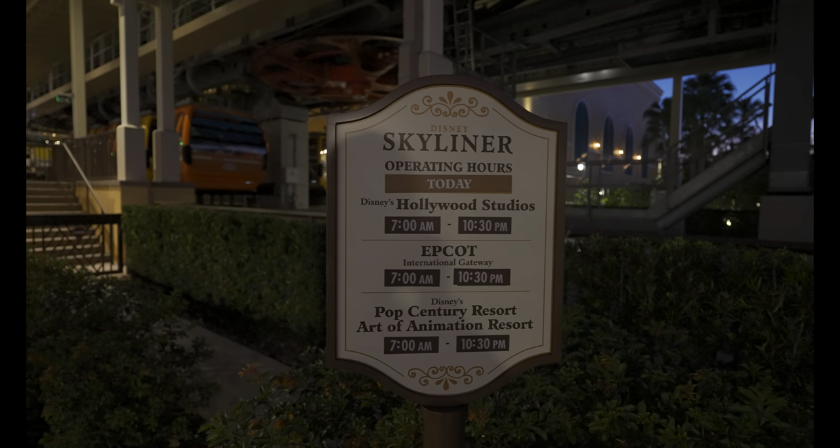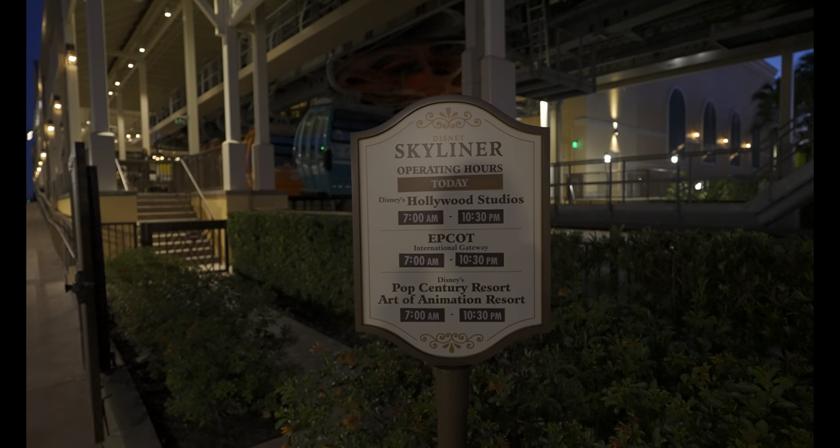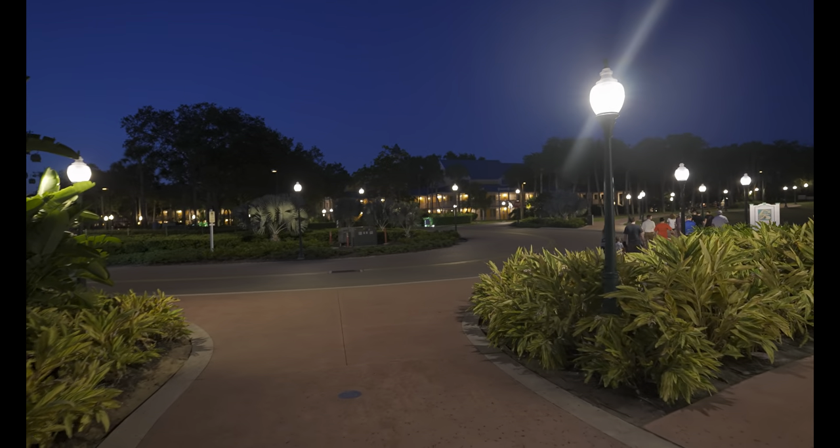Got in and out of Art of Animation and Pop Century as quickly as we could. Dusk has set in over Art of Animation — a different type of beauty than the sunset but still amazing. We are now headed to Caribbean Beach where we'll get off the Skyliner, walk to Riviera, finish up those resorts, and then it's the home stretch — the Epcot loop resorts. We've basically got until 10:30 to get back on the Skyliner to finish the loop.